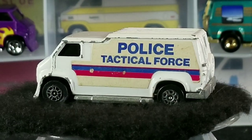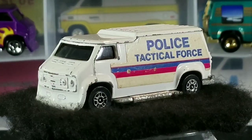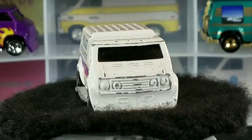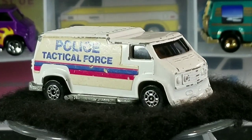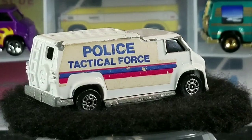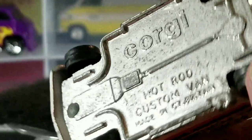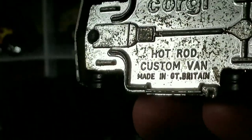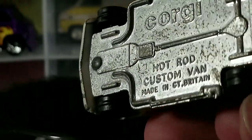This next one is a white police tactical force release made in Great Britain, released around 1983. This one's in played-with condition. I had a friend on a van site send me one from Germany. Some of these are really hard to find, especially the ones that were made in Great Britain. The older ones are just not very common in the U.S., and if you do happen to find one on eBay, they go for big bucks.